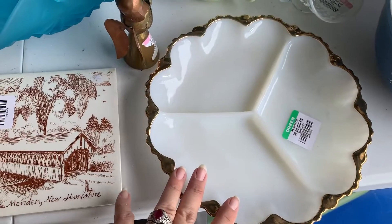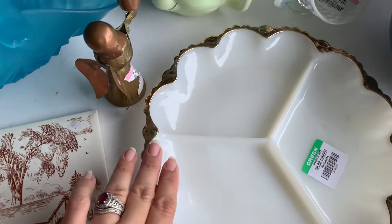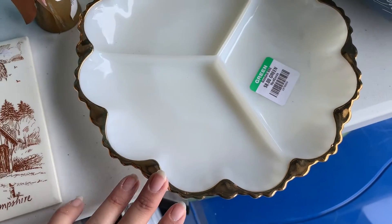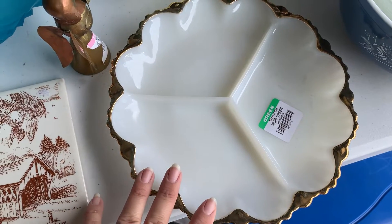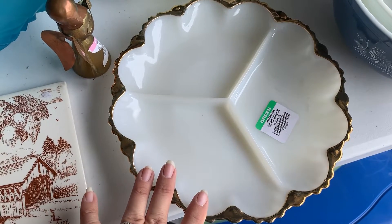Next we got this divided relish tray. When I usually see these, the gold is in really rough condition. But the gold on this was really pretty good — there's a few little scratches, but not bad. That'll probably be around $15 to $20 in my booth, maybe around Thanksgiving time.